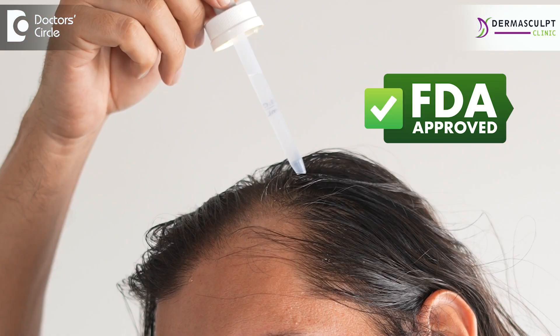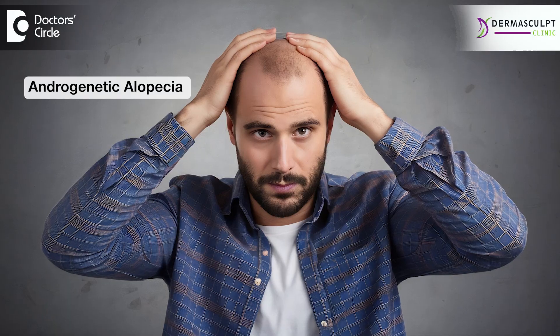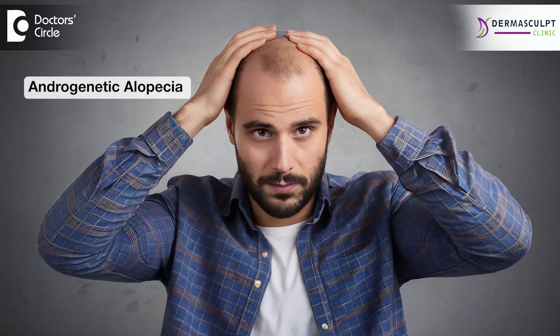Minoxidil shedding is temporary and is going to help in the long term. It is a USFDA approved medicine and it is very effective. If you are using only serums or peptides to stop androgenetic alopecia or patterned baldness, it will not be enough to stop your baldness. So don't shy away from using minoxidil solutions. It is better to use it regularly to get good results.